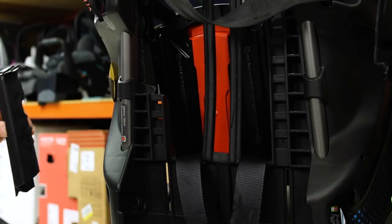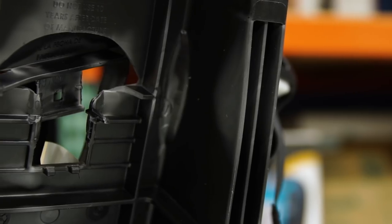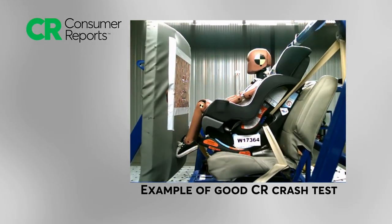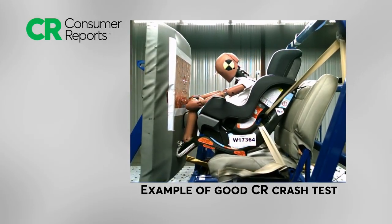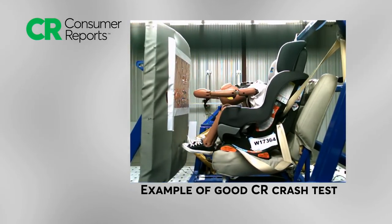Load-bearing components at the rear of all four seats break when tested with dummies whose weight nears the seat's limits for its harness system. Consumer Reports' crash evaluations are more rigorous than the federal safety crash test requirements, which all seats must meet in order to be sold.